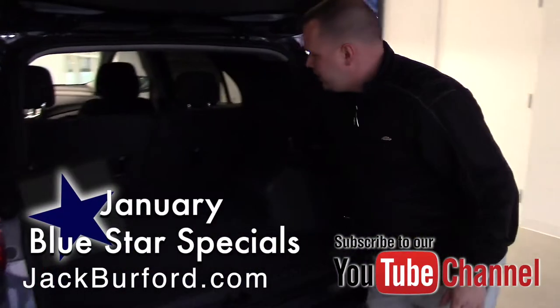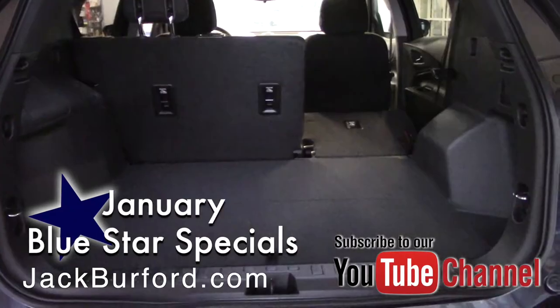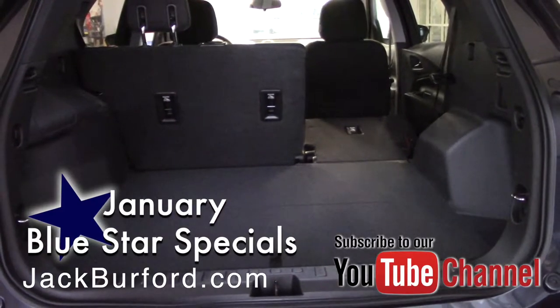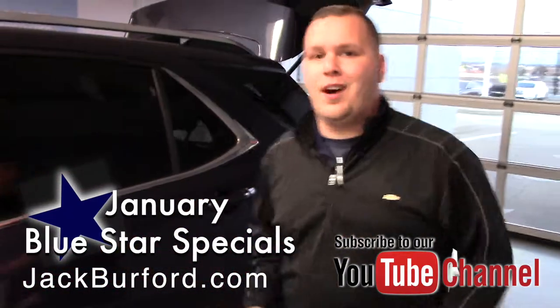You've got levers for your second row seats here — they fold down. You've got under storage and capless fill on this vehicle. It is a phenomenal deal this month.